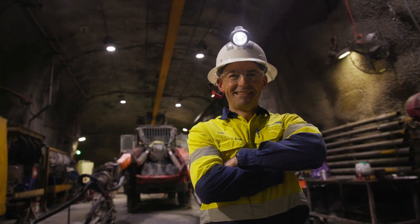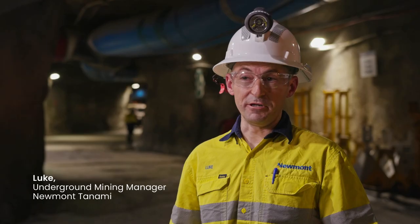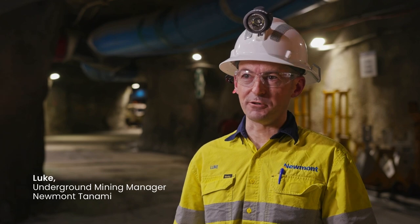My name is Luke Barbetti, I'm the Underground Mining Manager at Newmont's Tanamai Operations. My role is to oversee and coordinate all the underground activities related to production, including people, budgets, and equipment movements.